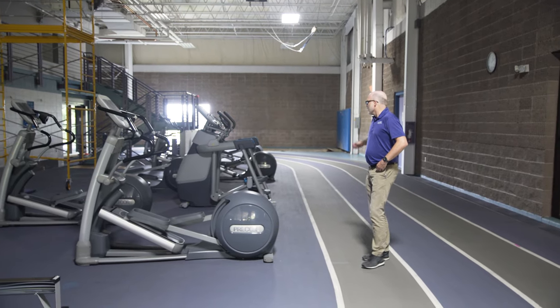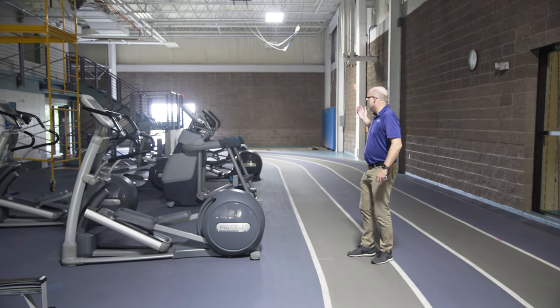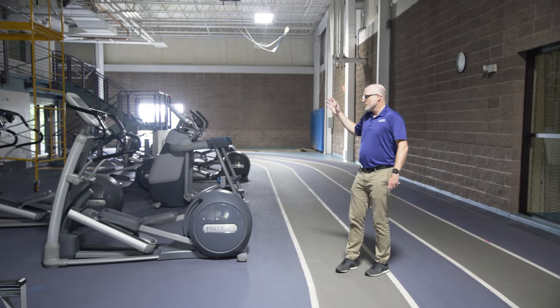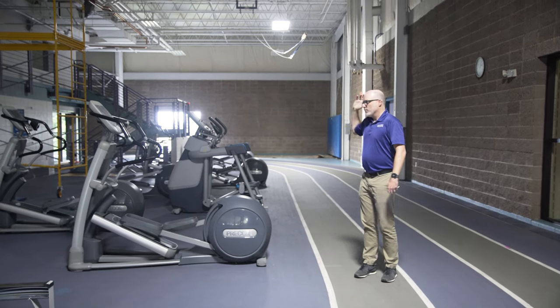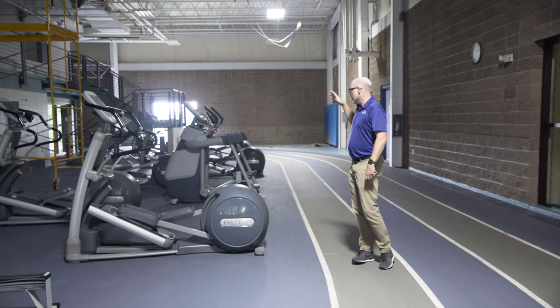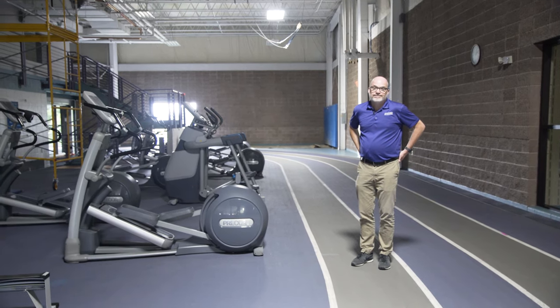Up here on the mezzanine is where students, faculty, staff, and community members typically do cardiovascular workouts on the stair climbers, ellipticals, and other machines. We've already gotten a head start by moving all the machines to allow six to eight feet of physical distance between each one. We're planning to do the same on the east side, scheduled for next week. We also have cleaning stations up here so you can clean the machines both before and after each workout.